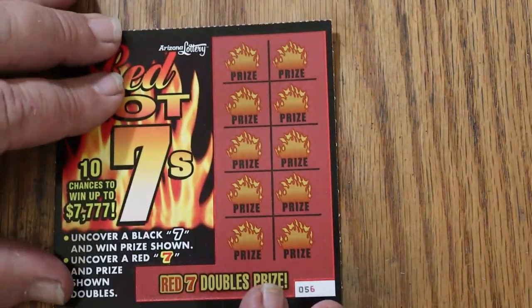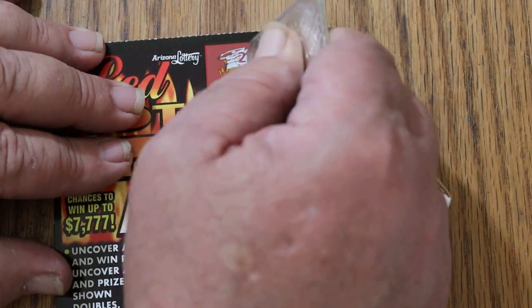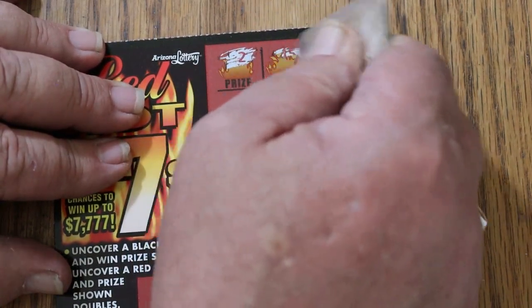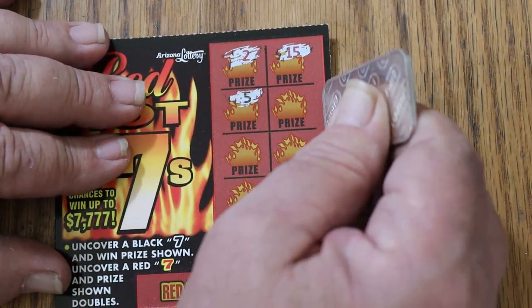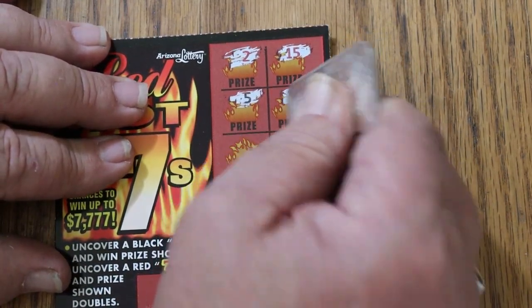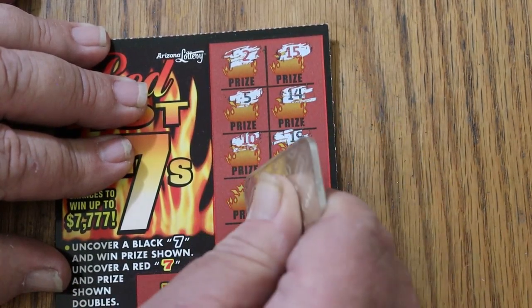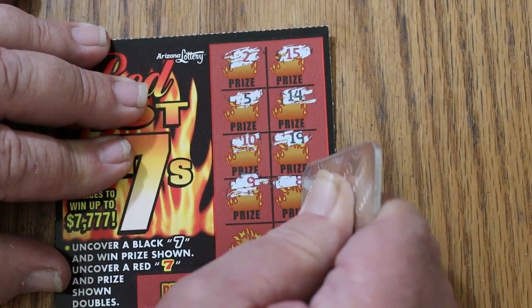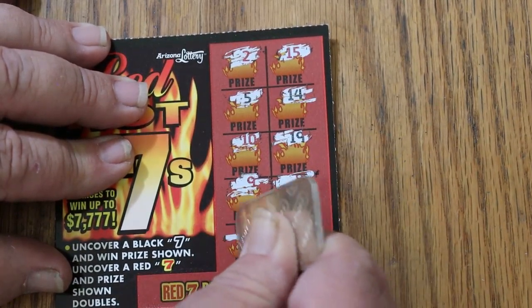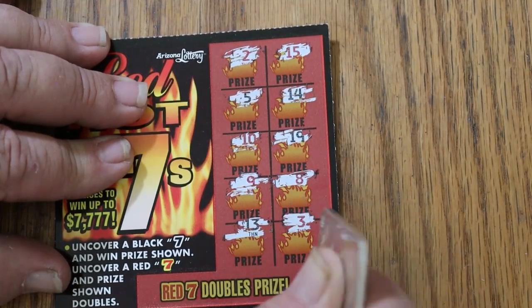That helps. Can we get a back-to-back going here? Ticket 56: 1, 2, 15, 5, 14, 10, 19, 9, 8, 13, and 3. Nothing.